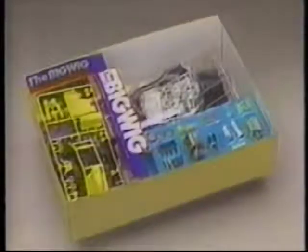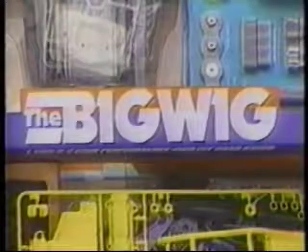Aerodynamic body styling designed by Takuya Yura. Track-proven four-wheel drive mechanics matched to the power of an 8.4-volt power system. A state-of-the-art Tamiya radio-controlled off-road buggy.